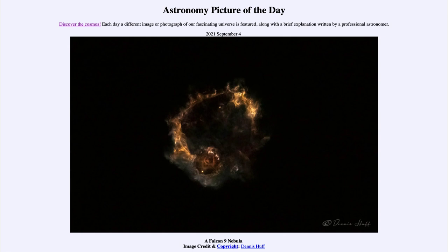It is titled 'A Falcon 9 Nebula.' This is a nebula unlike most nebulae we look at on the picture of the day. What we see here is actually a remnant of material in our atmosphere left by the SpaceX Falcon 9 rocket on a mission to resupply the International Space Station.